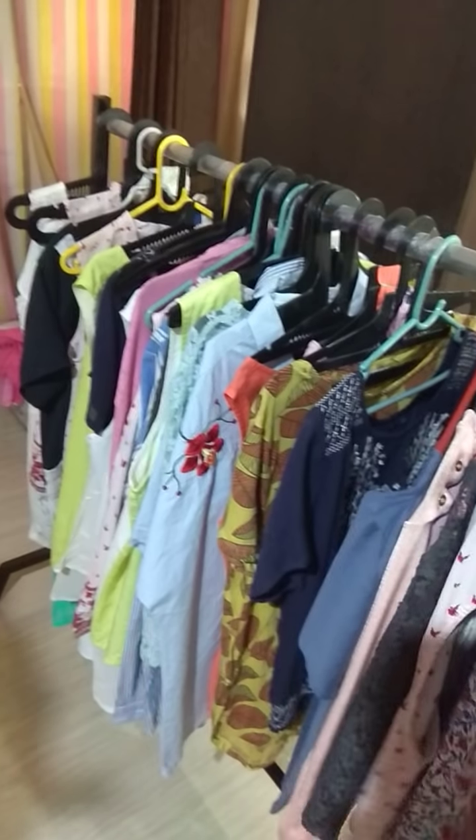You can see the brand also — Lifestyle brand, Reliance Trends brand — for an idea of what I keep. It's all export surplus and branded stuff.